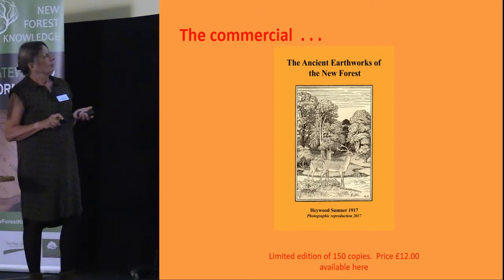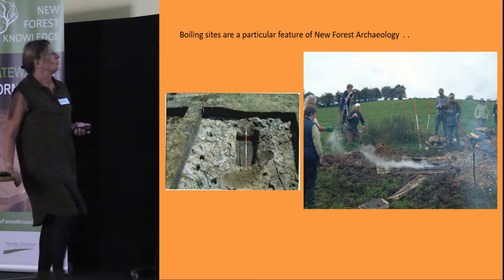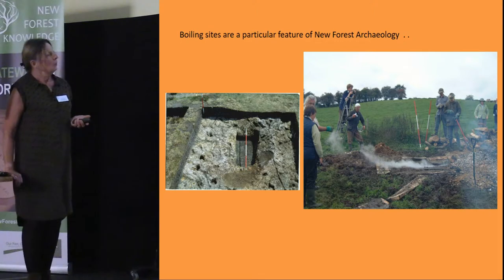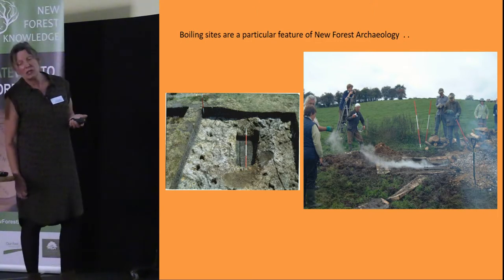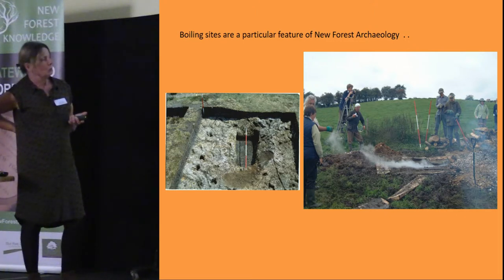Now I want to talk about boiling sites. There are over 600 of these sites which have been found in the New Forest, most of them found by the group over the time since it's been in operation.